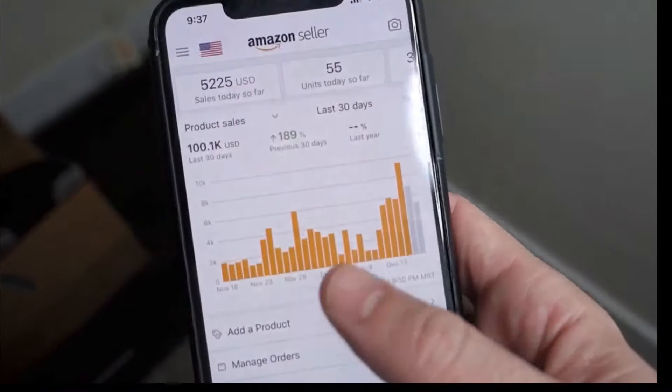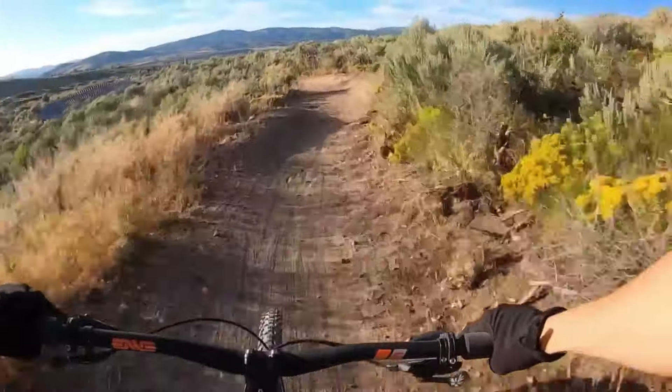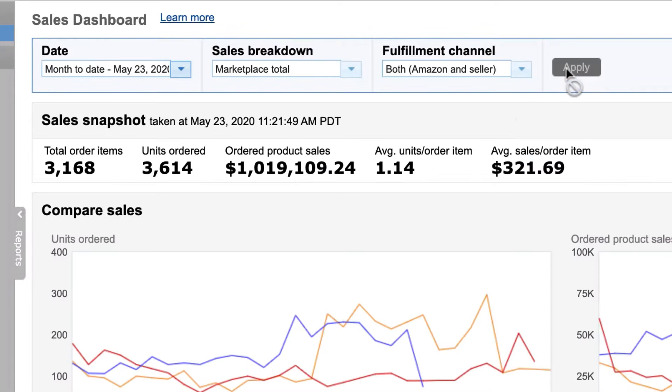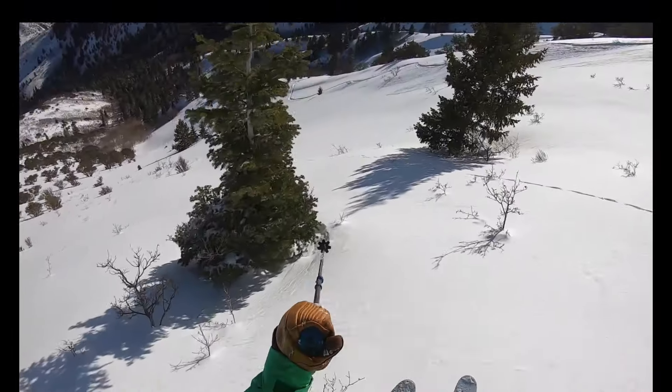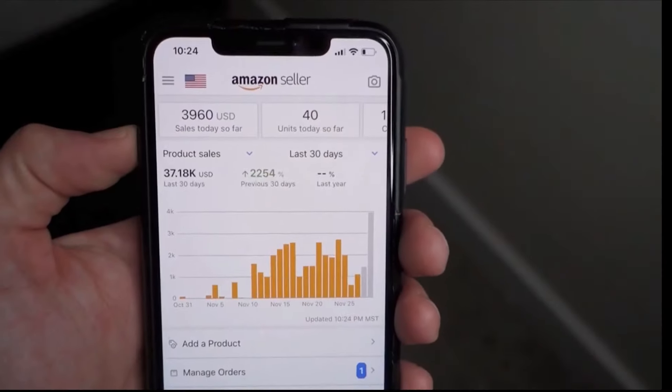I've built and led multiple seven-figure Amazon brands. Now I'm setting out to share how I did it with radically transparent and detailed weekly videos. Join the journey with me and break free.